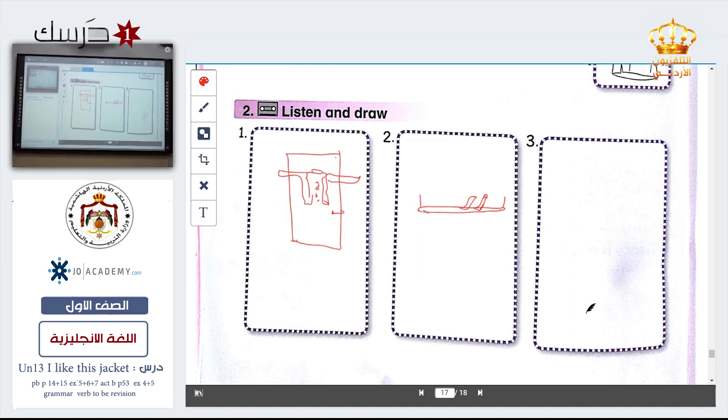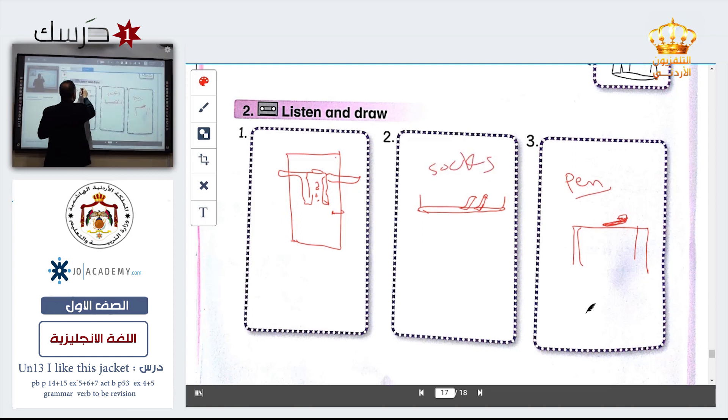The last one — where's my pen? It is on the table. Can you draw it? Let's draw it together — this is the table and this is a pen. It's not a good pen, but that's a pen. It is on the table. Okay. Pen. Socks. Jacket.